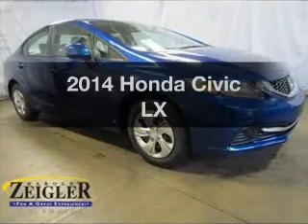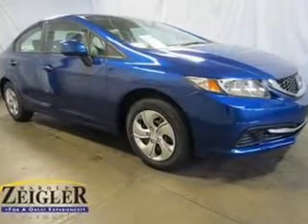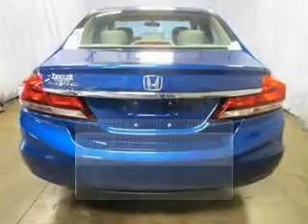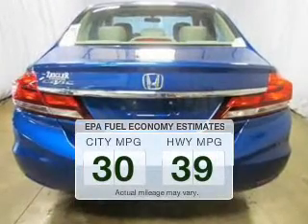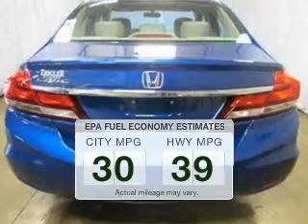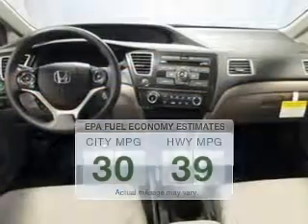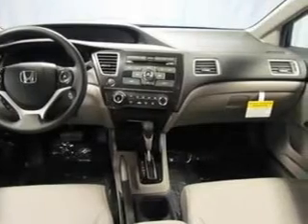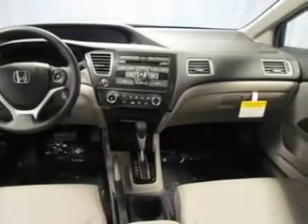Imagine yourself in this 2014 Honda Civic. If you're looking for an automobile with great attributes, look no further. Low emissions and the good fuel economy offered in this vehicle are important to you and the environment. The powertrain includes front-wheel drive with an efficient four-cylinder engine connected to a smooth-shifting automatic transmission.